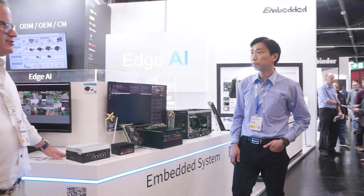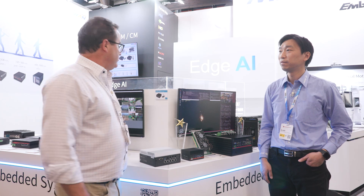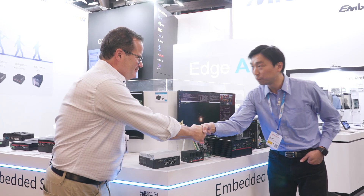All right, well thank you very much, Jim. And again, we're live at Embedded World, Hall 2, 204. We appreciate it. Thanks, Jim — very nice to meet you. Thank you.